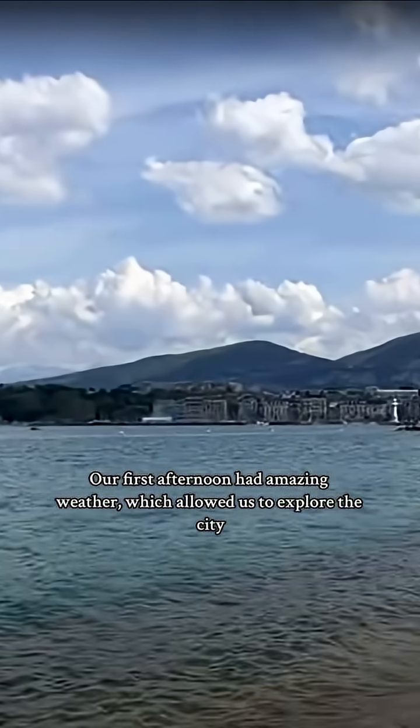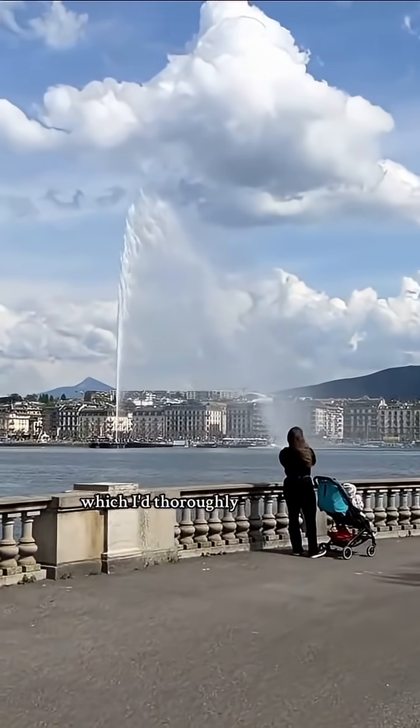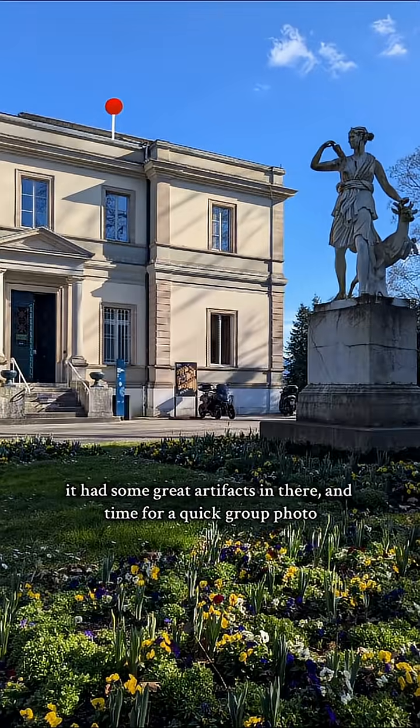Our first afternoon had amazing weather, which allowed us to explore the city. Our first stop was the Science Museum, which I'd thoroughly recommend. It had some great artefacts in there, and there was time for a quick group photo.